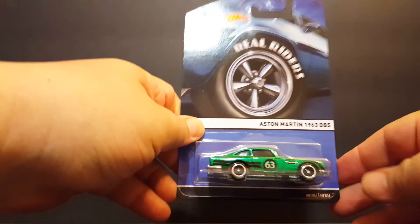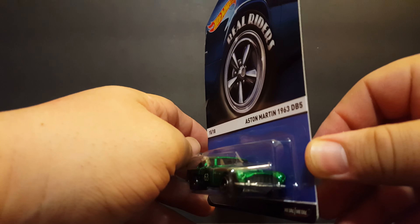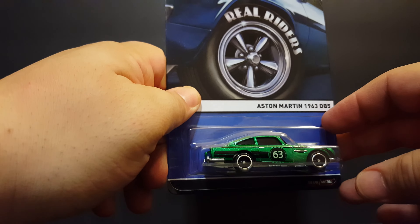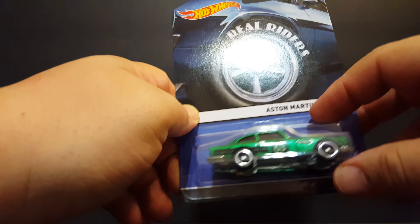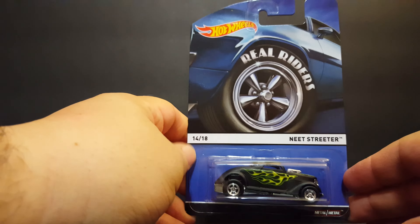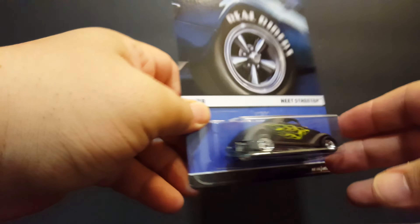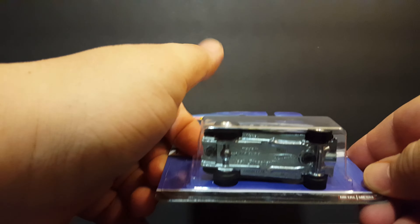We also have this very nice 1963 Aston Martin DB5 — super sweet. This is a real rider; I definitely have to pick up just one more of these. It's very nice, though they are pricey. And here we have the Neat Streeter — pretty nice. I have a few of these in my collection, other models obviously, but this one is really cool and also another real rider.